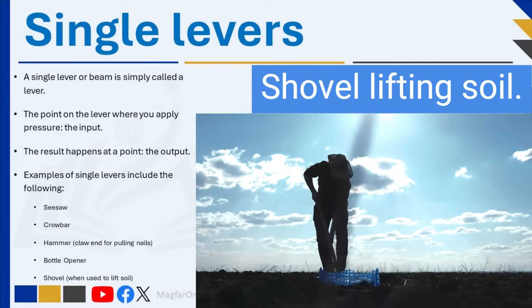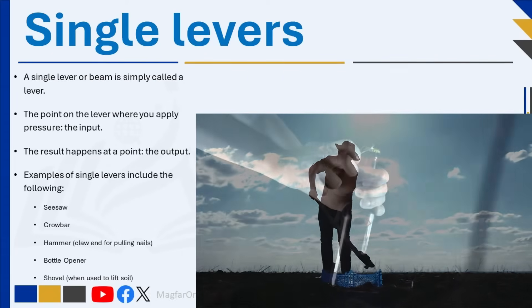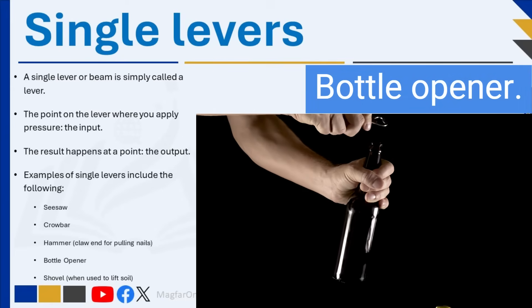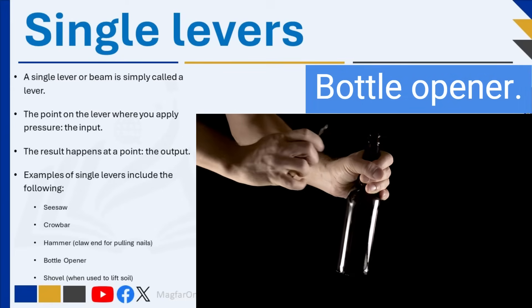Examples of single levers include a seesaw, a crowbar, a hammer claw for pulling nails, a bottle opener, and a shovel used to lift soil.